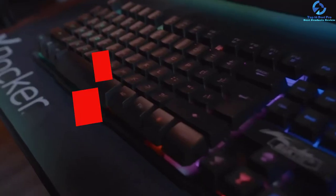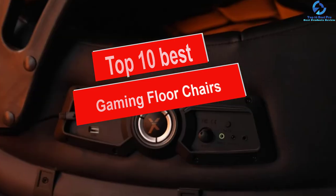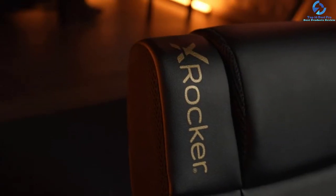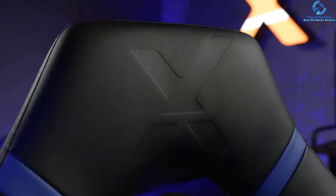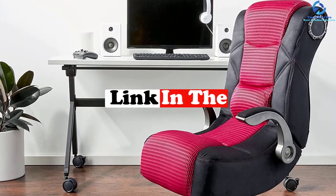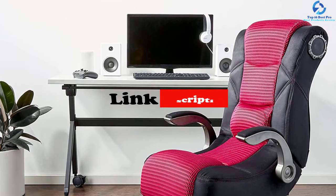Hey guys, in this video we're going to be checking out the top 10 best gaming floor chairs. I made this list based on my personal opinion and hours of research, and I've listed them based on quality, durability, price, and more. I've included options for every type of consumer, so if you're looking for an entry-level option or the best product money can buy, we have the product for you. If you want more information and updated pricing on the products mentioned, be sure to check the links in the description down below. Okay, let's get started with the video.